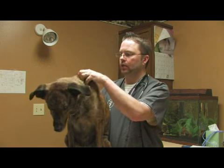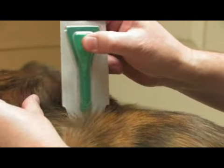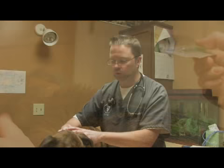What you do is take the vial and spread the hair back right over the shoulder blades. When you expose the skin, the Frontline is placed in that area. It's going to look like a big droplet of oil, which will dry and eventually spread over the body and kill fleas and ticks for a month.